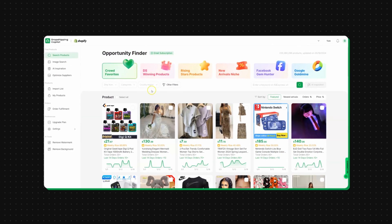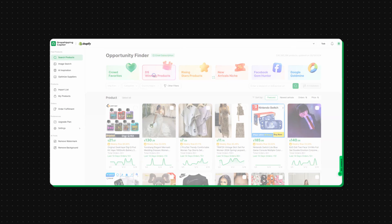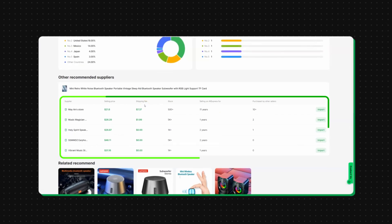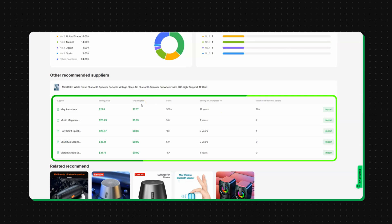It's a brand new software that scans all AliExpress products to identify high conversion rate products and also spies on your competitors' best-selling products. It gives you access to their direct suppliers and even suggests other suppliers that offer that same exact product with potentially better prices or better delivery times. It gives dropshippers a massive competitive advantage and all the data needed to succeed dropshipping anywhere — even on Shopify or TikTok Shop.